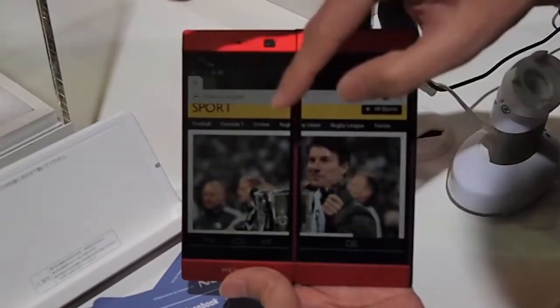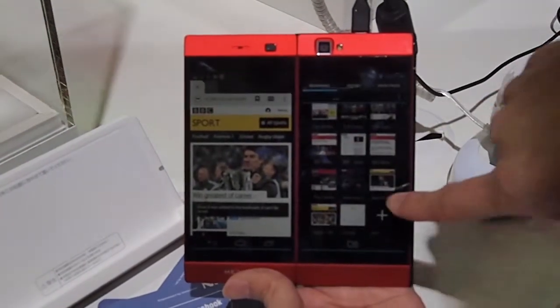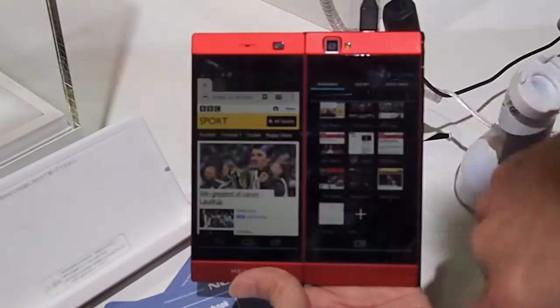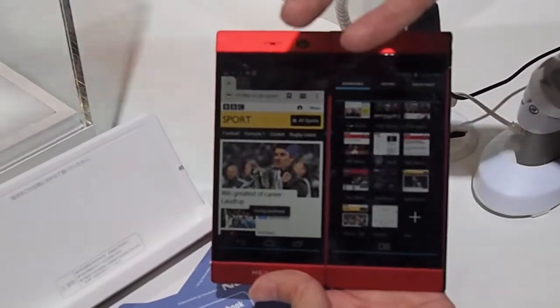And also, saved page is also... For example, flick to the right side, so the page is stored. It's easy to store.